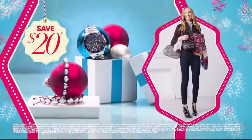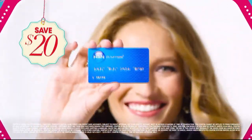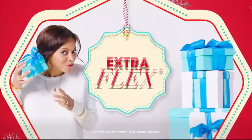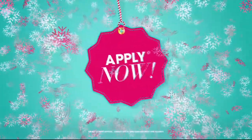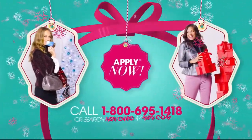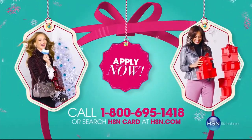At HSN, we have more gifts than ever before — so it's the perfect time to get your HSN card. Save $20 when you apply and are approved. Plus, get extra flex on all the items you love. With VIP financing for larger purchases, get an additional $10 off your next purchase when you receive your new card in the mail — all with no annual fee. Apply now: call 1-800-695-1418 or search 'HSN card' at hsn.com. More gifts, more brands, more friends, more merry.